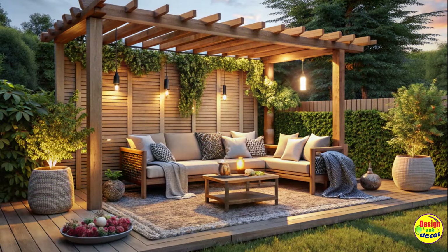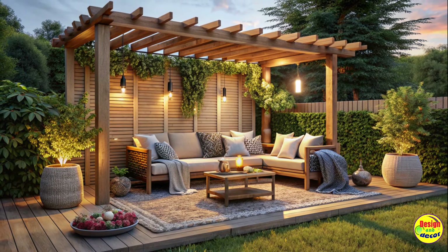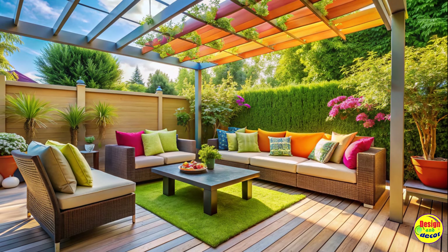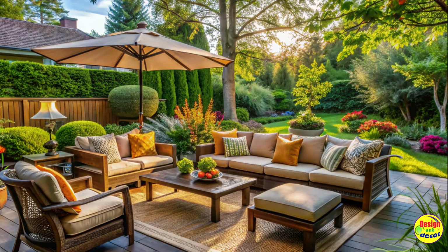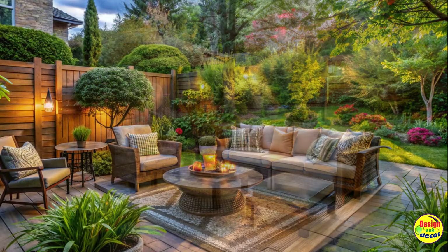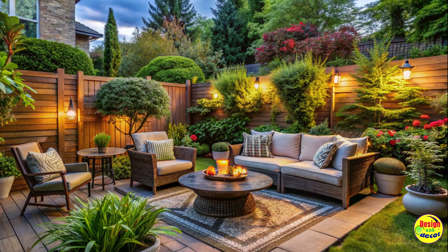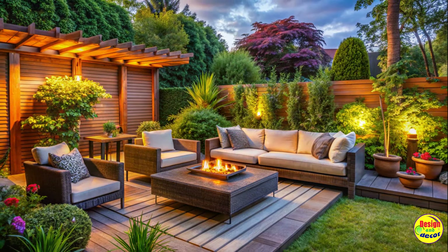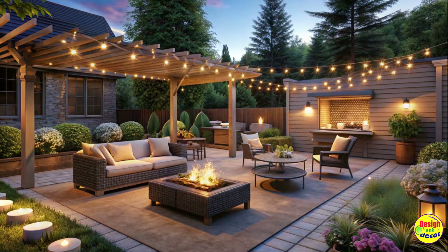Cozy patio ideas for all seasons. From warm summer evenings to crisp fall afternoons, a well-designed patio is a must-have for any backyard. Embrace the cozy vibes by investing in comfortable outdoor seating options such as plush lounge chairs or hammocks. Don't forget to add weather-proof cushions and blankets for those cooler nights. To add a touch of style, incorporate colorful throw pillows and rugs that match your overall backyard design.